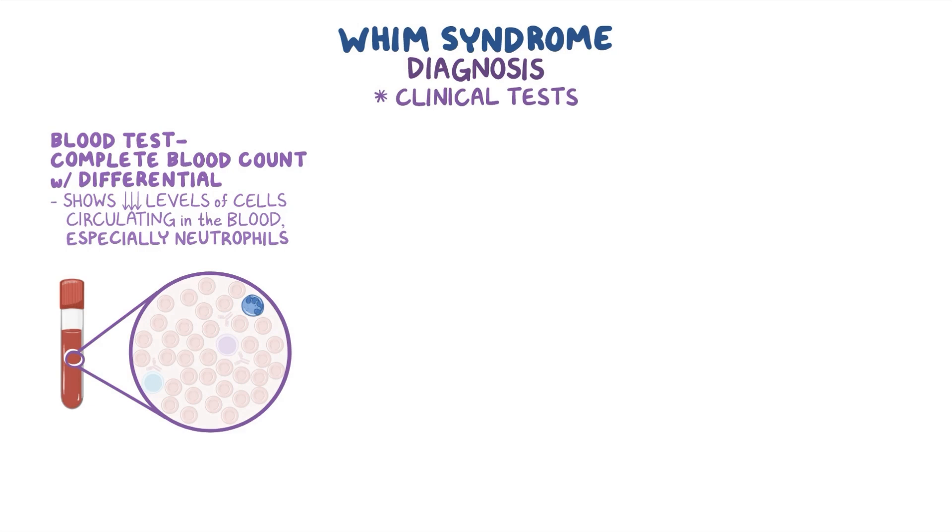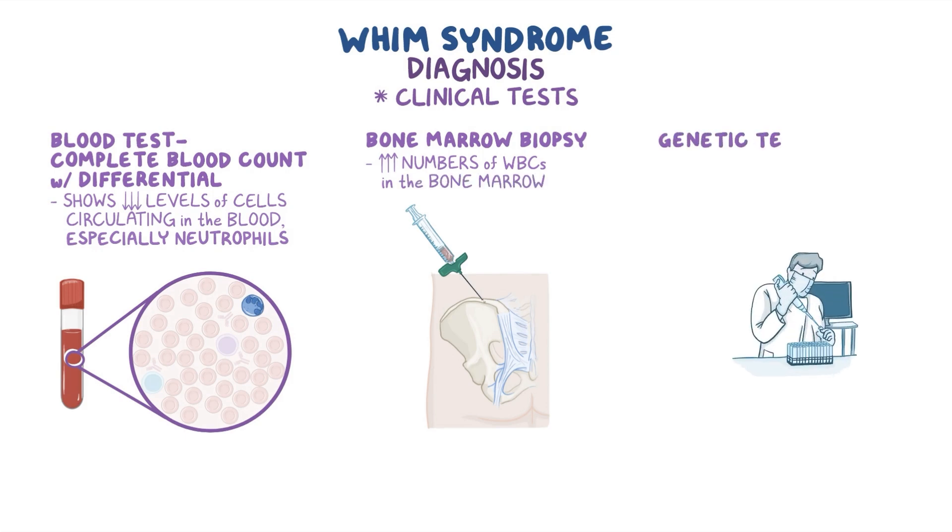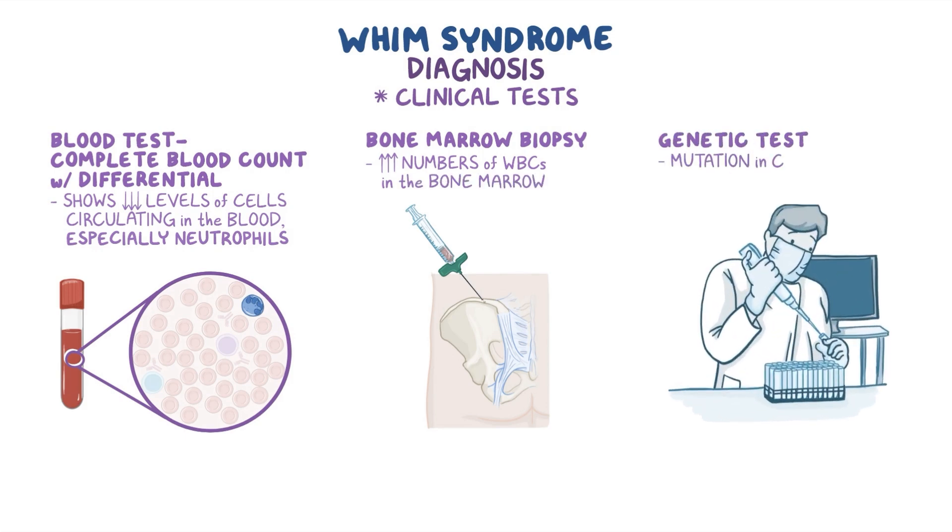Another type of test called bone marrow biopsy is a way of actually seeing the high numbers of white blood cells in the bone marrow. Finally, a genetic test to identify a mutation in the CXCR4 gene can confirm the diagnosis.